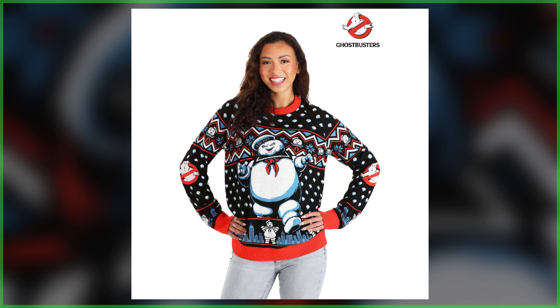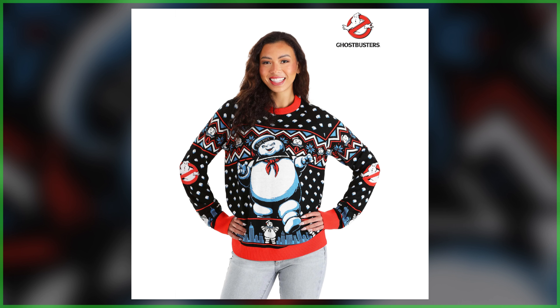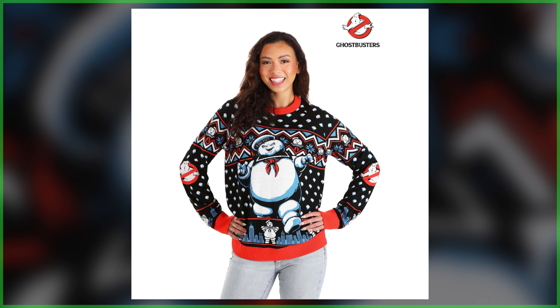Available in sizes from extra small to 3X, this one is priced at $49.99, and if you'd like to guarantee yours right now, we do have that pre-order link down below in the description.